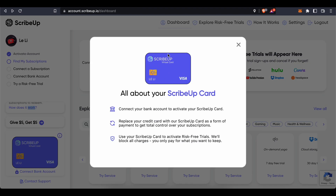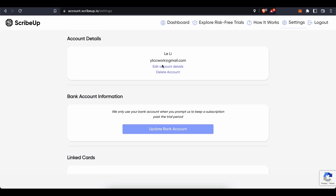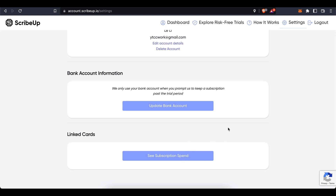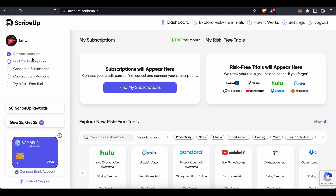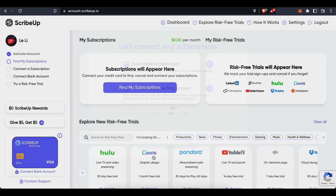This is the virtual card — it's a Visa card with the ScribeUp logo and your first and last name. You connect your bank account to activate it. You can replace your regular credit card with the ScribeUp card to get total control over your subscriptions. Use it to activate risk-free trials and ScribeUp will block all charges — you only pay for what you want to keep. No hidden fees or surprise charges.